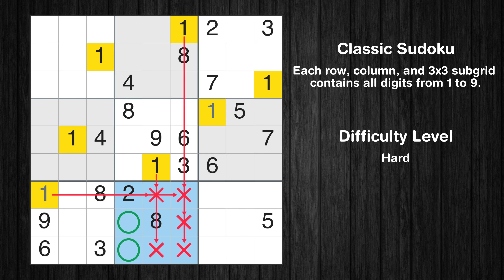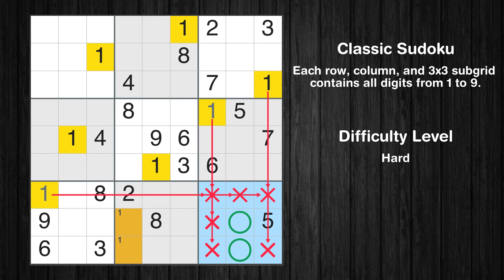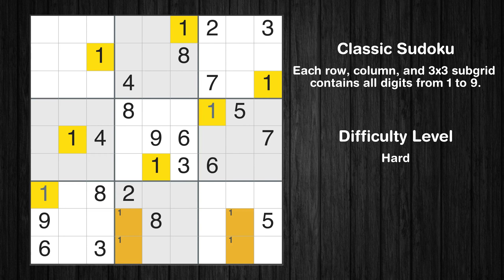Only two positions left in the 8th box where value 1 can be placed. Only two positions left in the 9th box where value 1 can be placed. No other boxes have just two candidate cells available for the value 1.